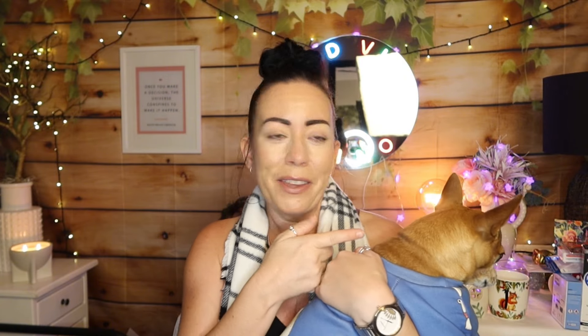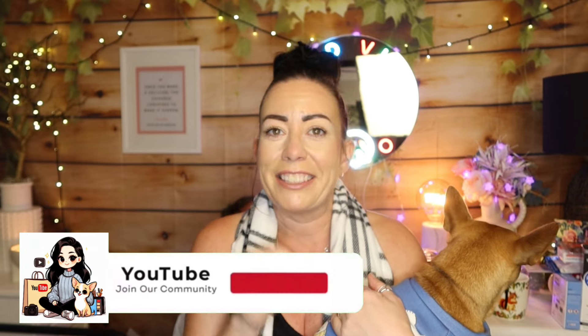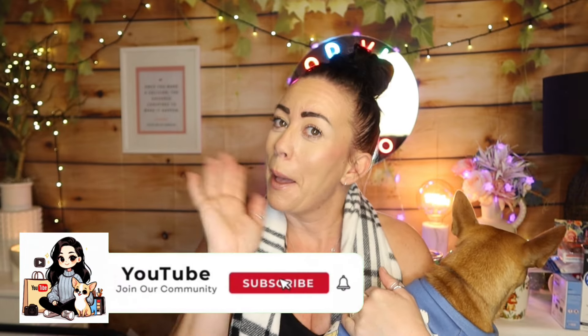Oh, he's got his cone off by the way - Baxter's feeling much better! So thanks for all the love for him, he appreciates it. Alright, I'm going to let you go and film another video right now because I have a few to do. I hope you enjoyed this one and I'll see you next time - don't forget to subscribe and like this video. Bye guys!